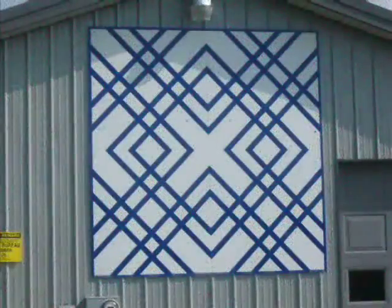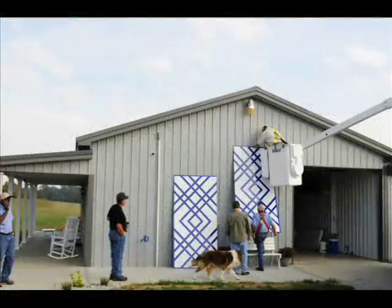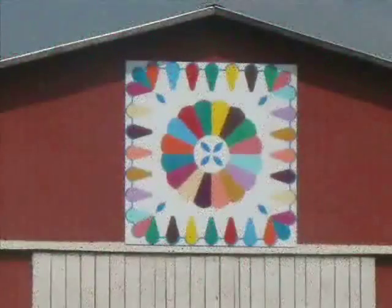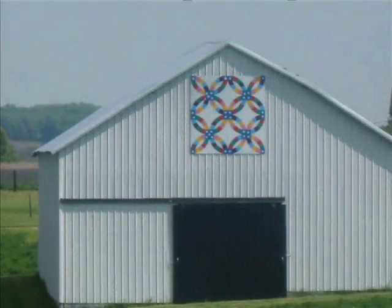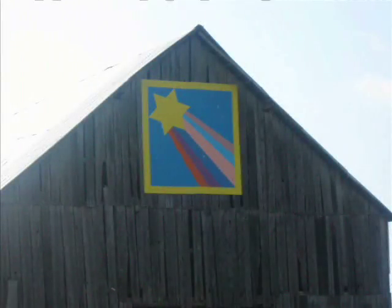Peggy Avery chose Matrimony because the pattern was on the quilt she inherited from her grandmother. Jim and Brenda Dutterar chose the Dresden Plate because they actually have the quilt — it was Jim's grandmother's quilt, but they don't know who made it. Paul and Kathy Dennison chose the Shooting Star because of its bright colors.